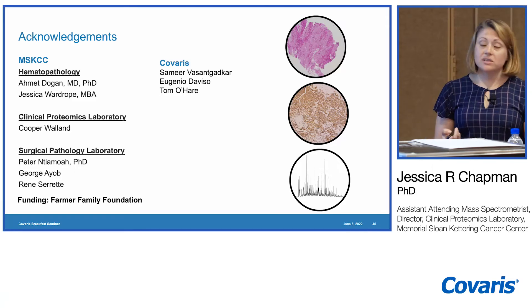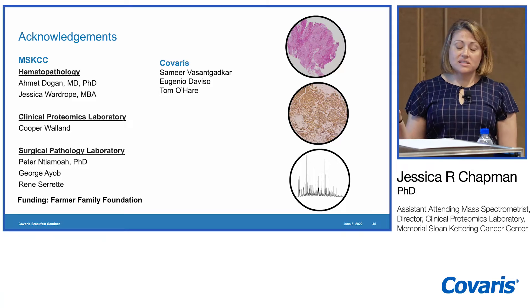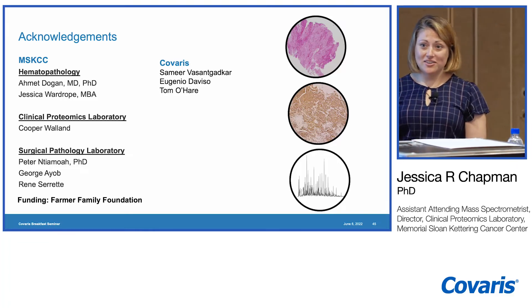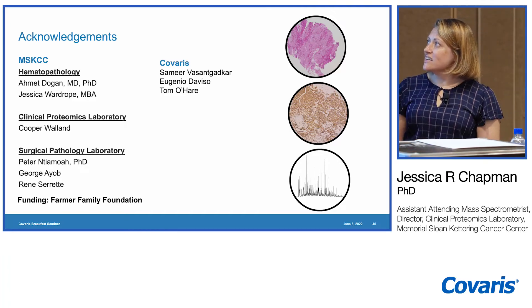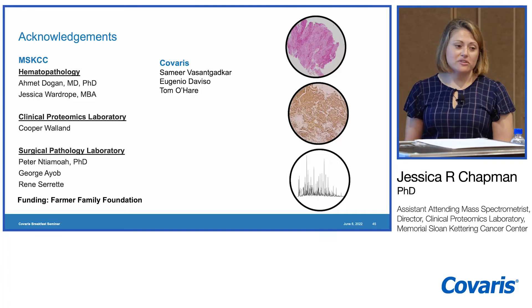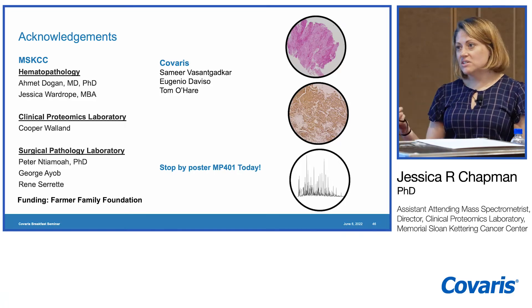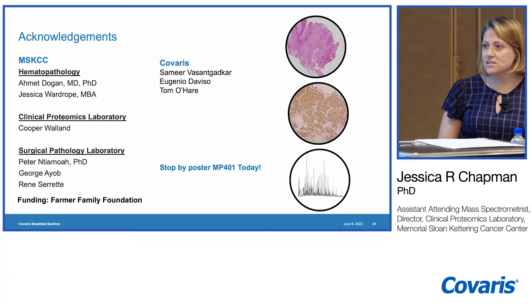I want to thank my colleagues in hematopathology at MSK, Cooper, the technologist in the lab who did most of these experiments with me, the surgical pathology laboratory, my colleagues at Kovaris, and the Farmer Family Foundation who funds our protein diagnostic development. There's a poster with more details about the FFPE development steps later today.